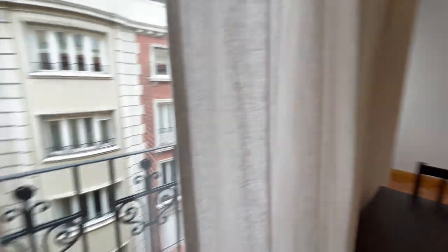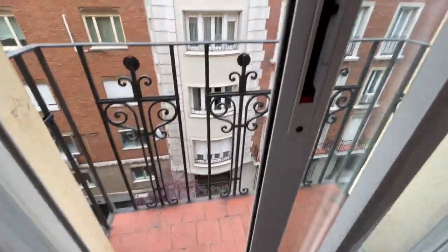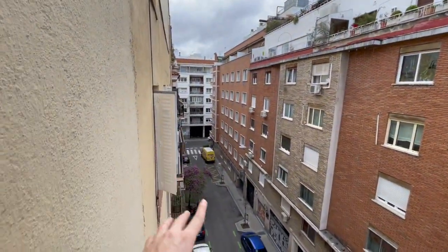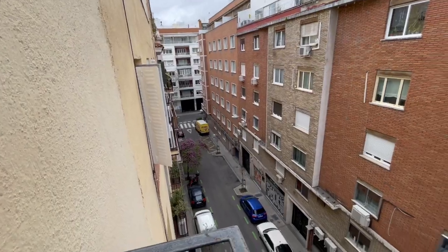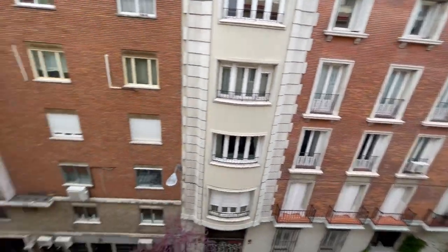And of course this room also has a balcony. It's pretty similar to the previous one — the same view, looking out to another part of the street. Very very nice, it's perfect.